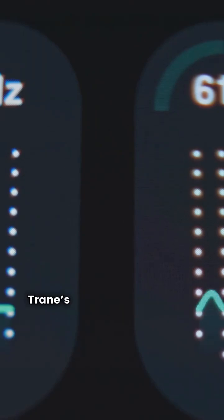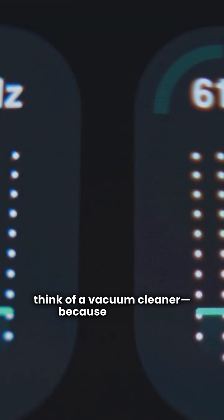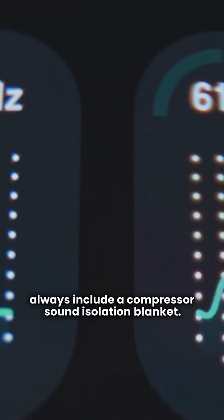One thing to note: Trane's premium units have a moderate noise level — think of a vacuum cleaner — because they don't always include a compressor sound isolation blanket.